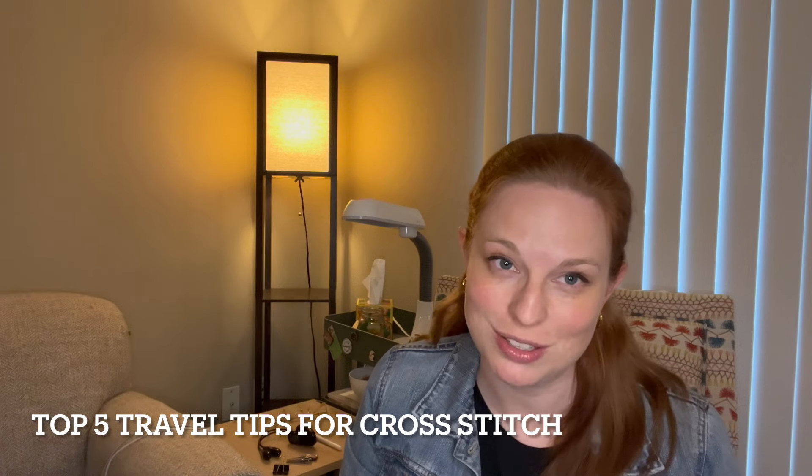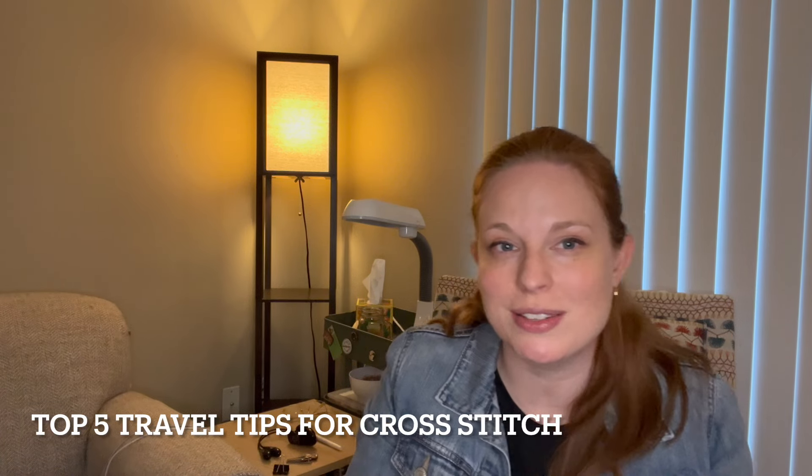This is an unconventional Flosstube video. Instead of showing you my projects or things that I've purchased, I'm going to talk through my top five tips for traveling with cross stitch. I'm calling it travel tips for cross stitch. I'll walk through some of the things I've learned through traveling with cross stitch projects — sometimes making a mess, sometimes getting it right — and share what I think really helps organize and make traveling with cross stitch a joy.